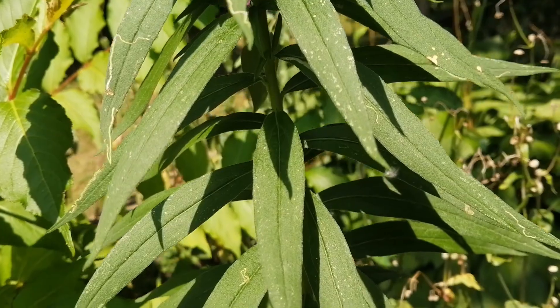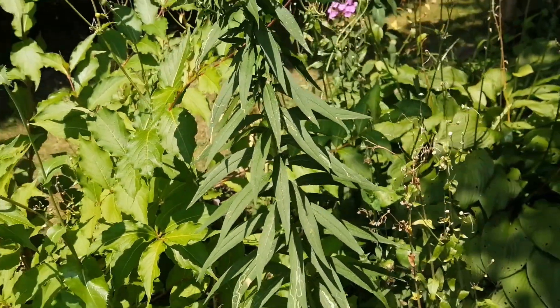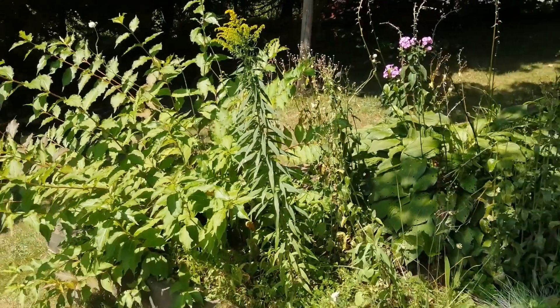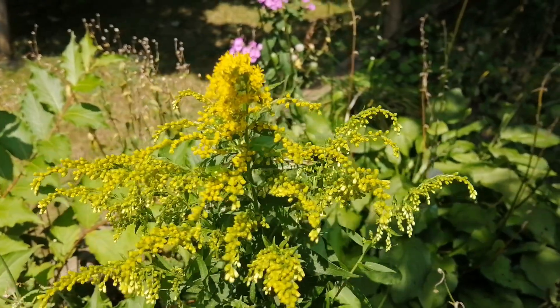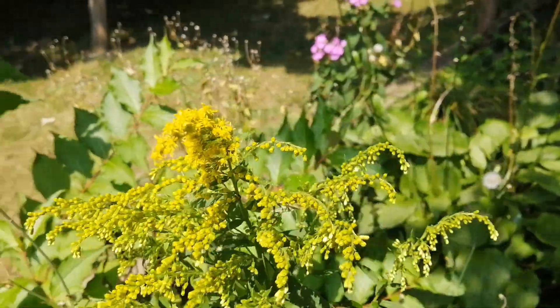Height: Most plants average 1 m in height. Habitat: There is no shortage of goldenrod in September and October. This yellow plant can be found in moist locations, forests, fields, roadsides, compost piles, cultivated fields, and orchards throughout Canada, the U.S., and across the world.